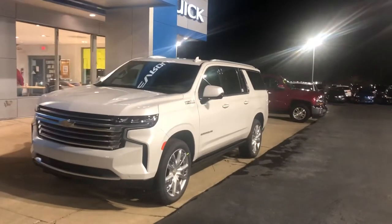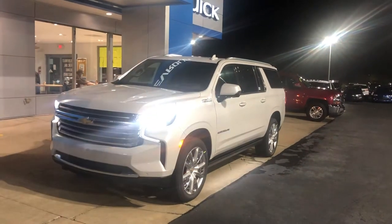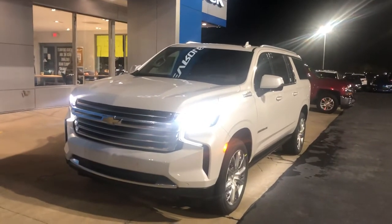Hey Matthew, Tom Biddlecombe with Fireland Chevy Buick here in Norwalk. I just got off the phone with you and I want to come outside and do a quick video so you can see the all-new 2021 Suburban.